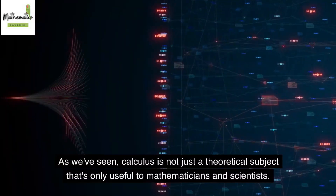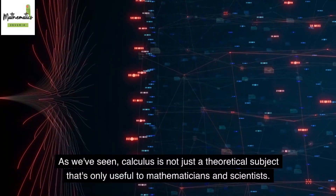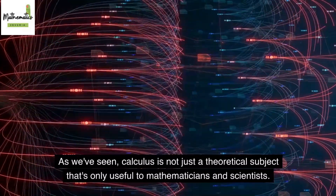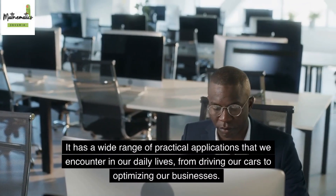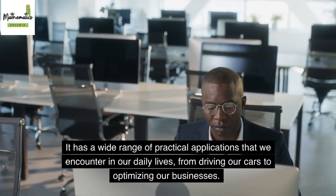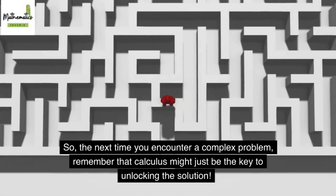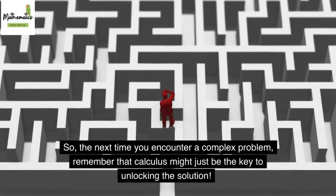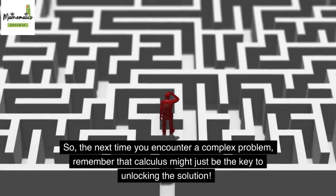As we've seen, calculus is not just a theoretical subject that's only useful to mathematicians and scientists. It has a wide range of practical applications that we encounter in our daily lives, from driving our cars to optimizing our businesses. So, the next time you encounter a complex problem, remember that calculus might just be the key to unlocking the solution.